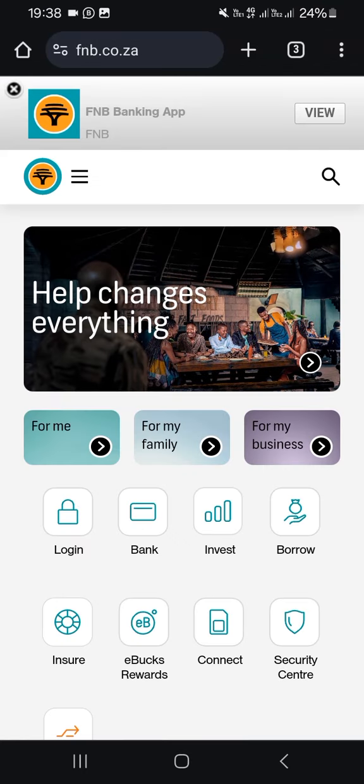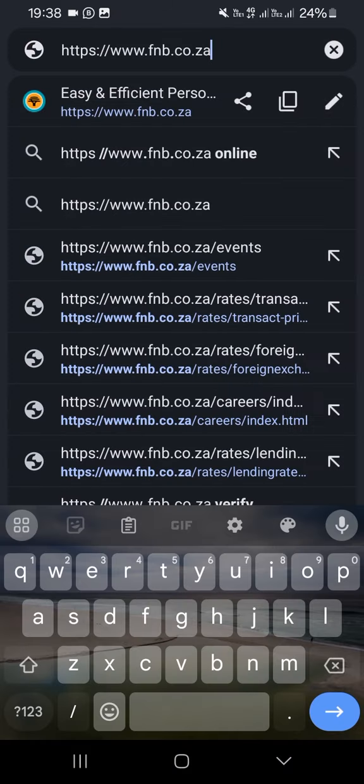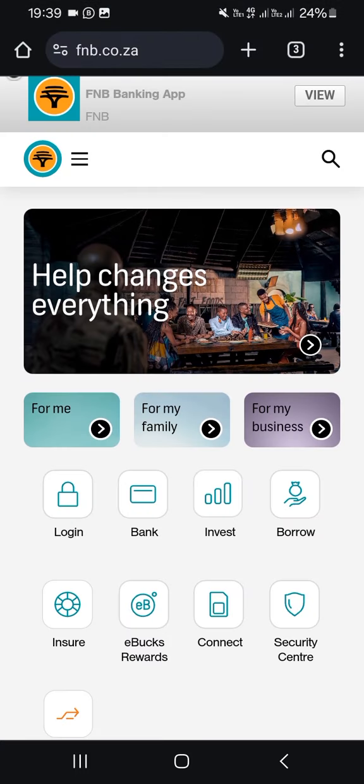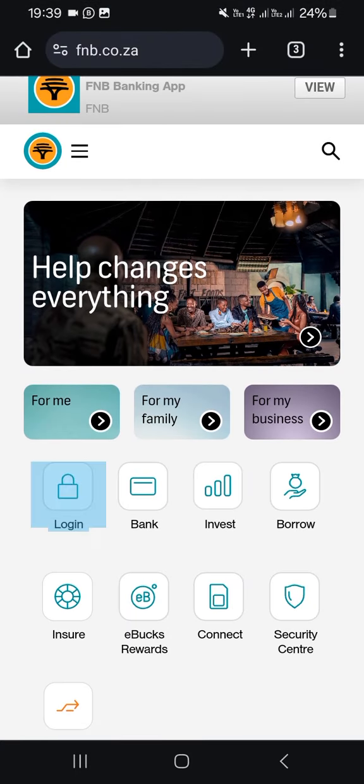Here's what you do: you go to fnb.co.za. Once you are at fnb.co.za, if you are on mobile you'll see this page where you can click on login.